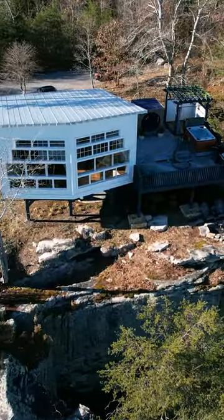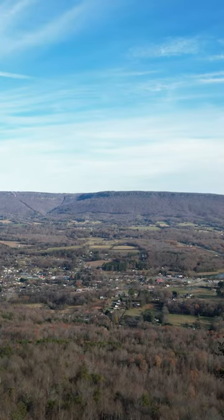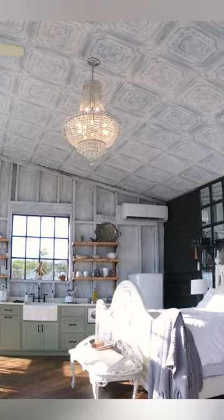Welcome to the Honeymoon Treehouse. The Honeymoon Treehouse has one of the best views on this entire property. Each one we build gets better and better.